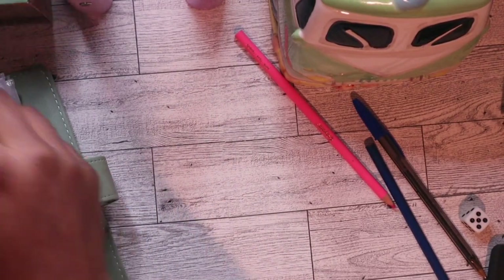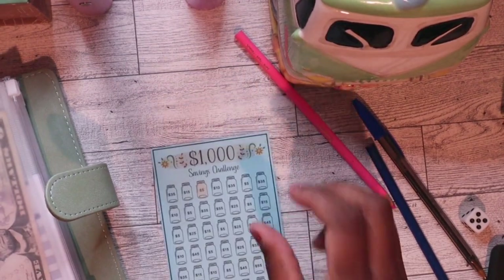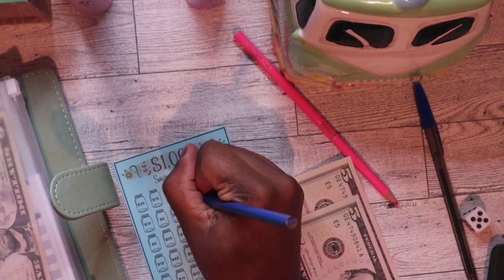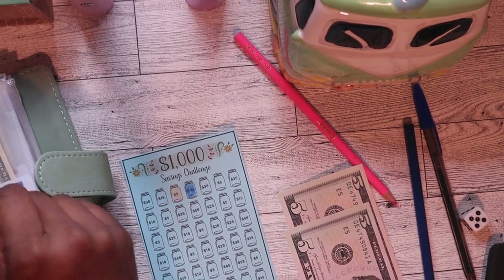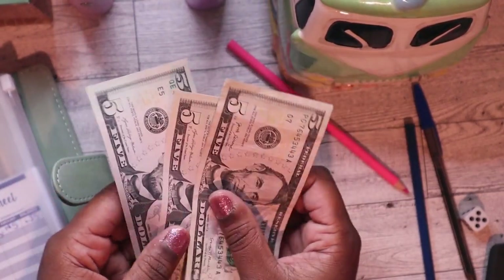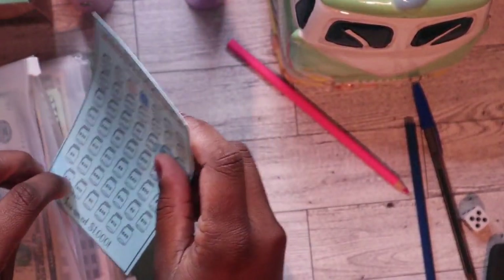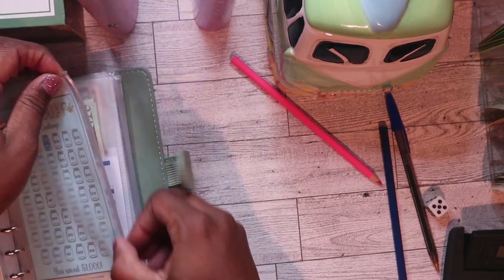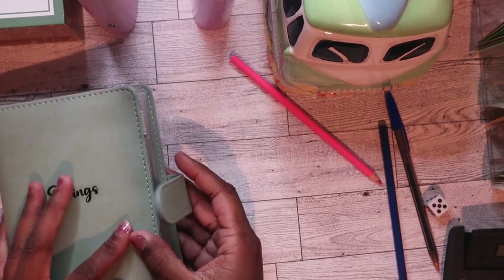And then my next one, the $1,000 savings challenge. I'm gonna add $10 to this one. That should put me at $15 for this one. I'm trying to see what kind of setup I like — I don't want it too close but I don't want it too far. And I am through with this binder.